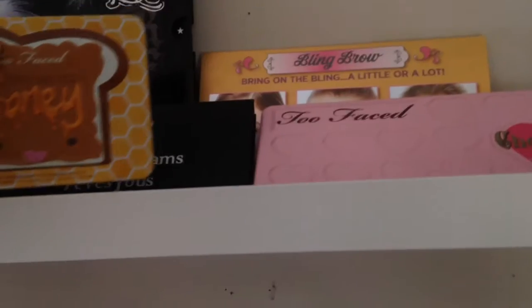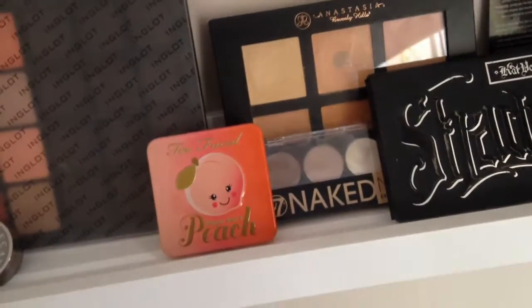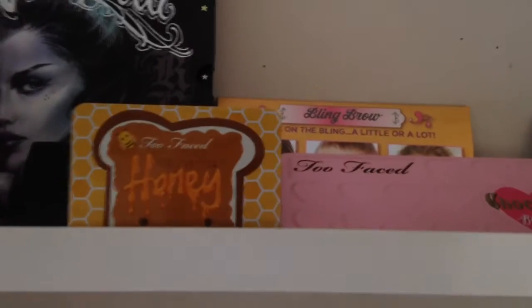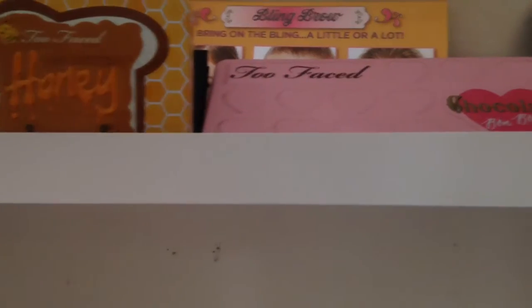So I'm gonna rearrange this and have all my Too Faced palettes up here. I'm moving rooms in a couple of months, so I'll just leave it until then. But this shelf I think will be all Too Faced palettes — they're just too cute.